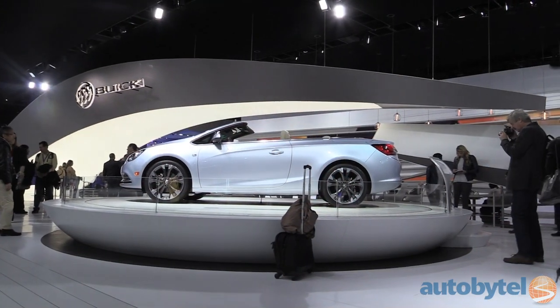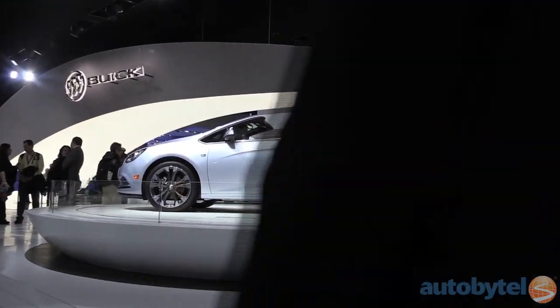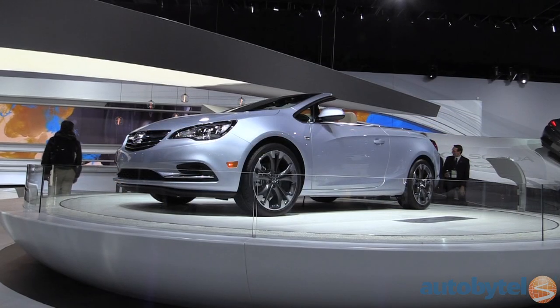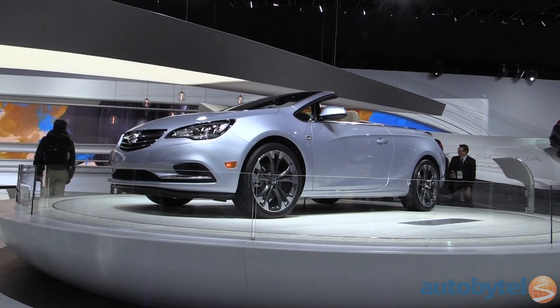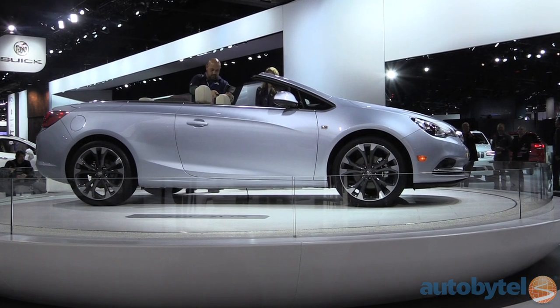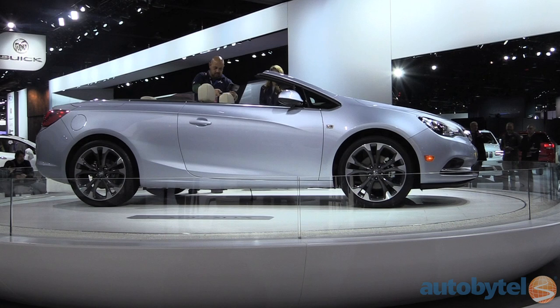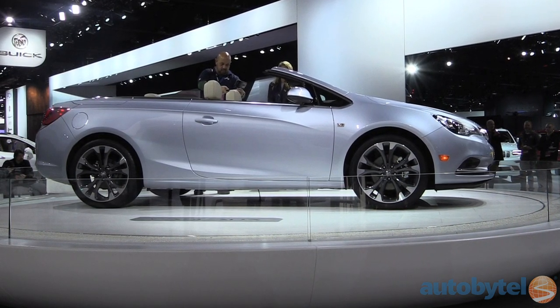And here's a convertible by… Buick? That's right. The Cascada is a cool-looking four-passenger mid-sized drop-top with a 200-horsepower 1.6-liter four-cylinder engine that also produces as much as 221 pound-feet of torque thanks to its turbocharger. It boasts front-wheel drive and aims to offer the same kind of premium feel inside and out as other members of the Buick lineup.